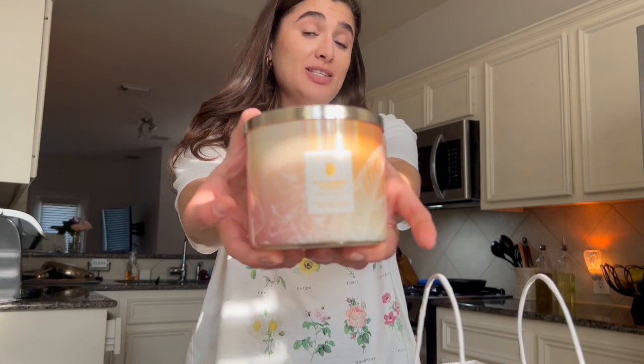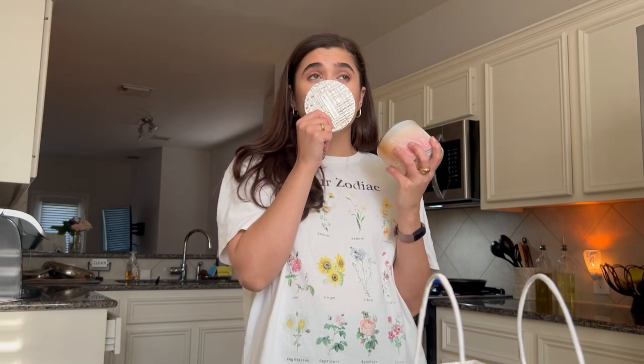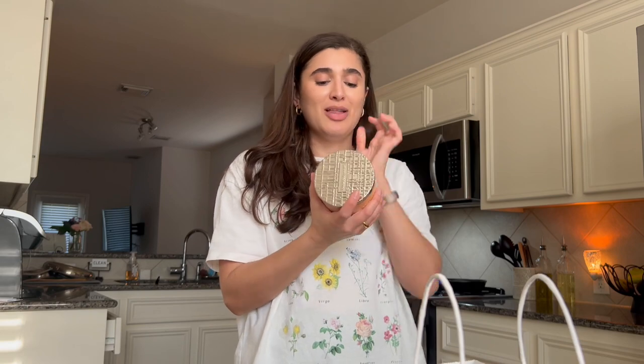The next candle is Strawberry Daiquiri — very excited about this one as my first actual summer candle. The scent notes are frozen strawberries, sweet simple syrup, a shot of tropical rum, and a zesty citrus twist. You can definitely smell the hint of rum with a little bit of an alcoholic twinge at the end, and I definitely get a little bit of lime. Mostly strawberry though. It smells so good, it really does smell like a daiquiri — excited to burn it and see how it throws.